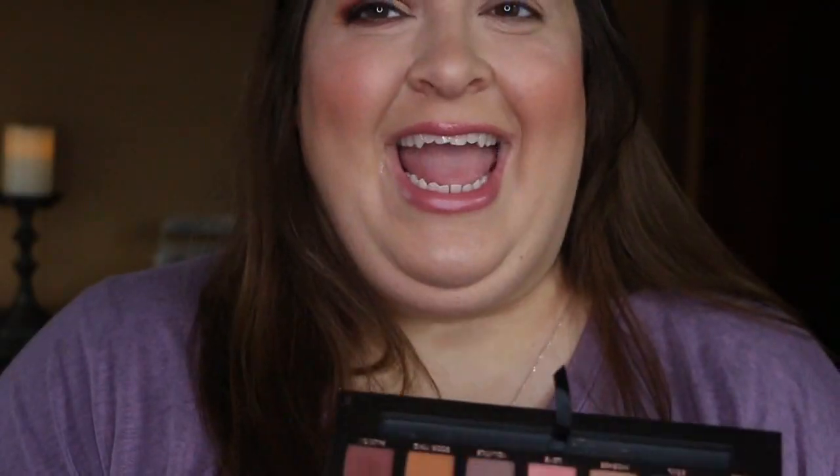I am super excited to play with this some more. If you're interested in this look, just keep on watching because my tutorial is coming up now. Okay, let's get started.